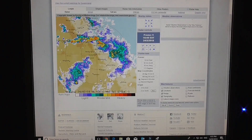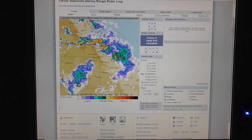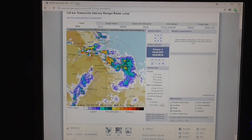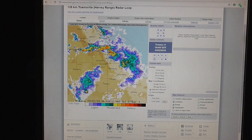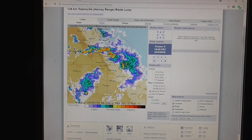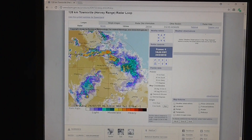Here's the radar for today, that's the 24th and it's 4:51pm. It's been like, well, there's been this amount of storms and cloud around for days.